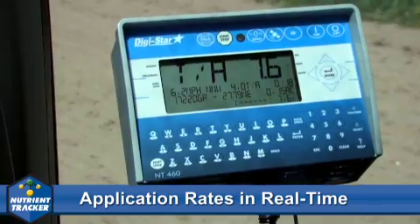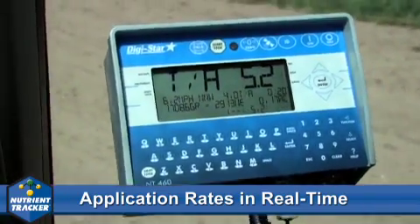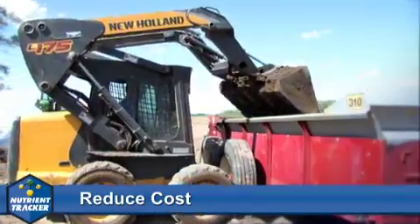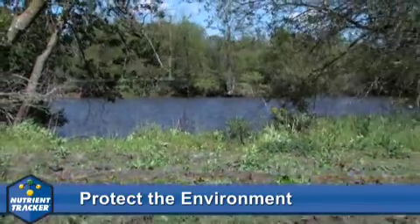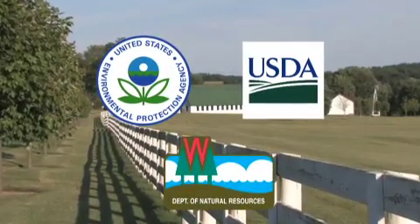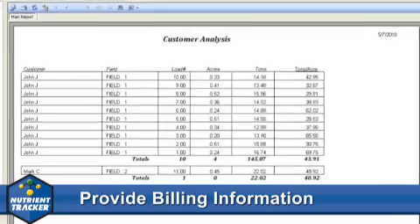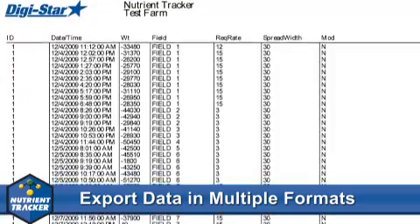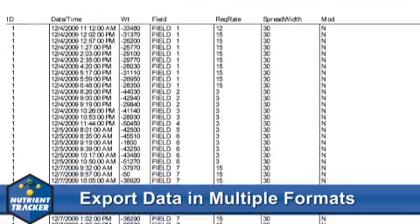Operators can also see and react to the spreader's application rates in real-time, reduce potential costs by minimizing the amount of supplemental fertilizer needed, protect the environment by avoiding over-application, offer transparency of applications to governmental regulators, provide accurate billing information for custom applicators, and export data in multiple formats including Excel and SHP files.